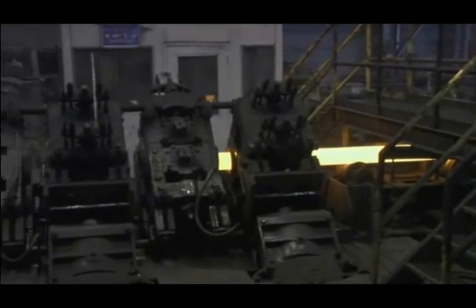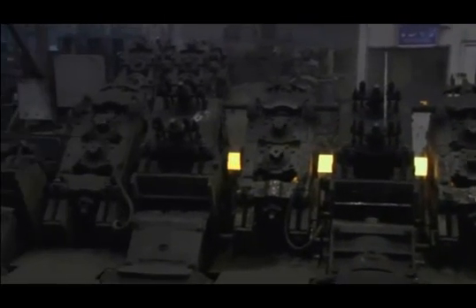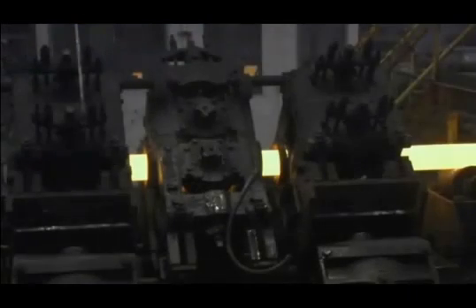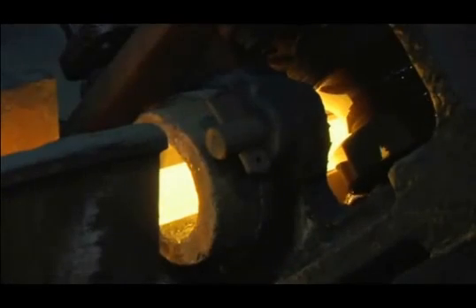Hot tubes are transferred to the reducing mill. Here, the tubes are drawn through sets of grooved rolls that are arranged at right angles to one another. The tube is uniformly squeezed, reducing the outside diameter closer to the desired final target size, while improving the roundness of the tube.